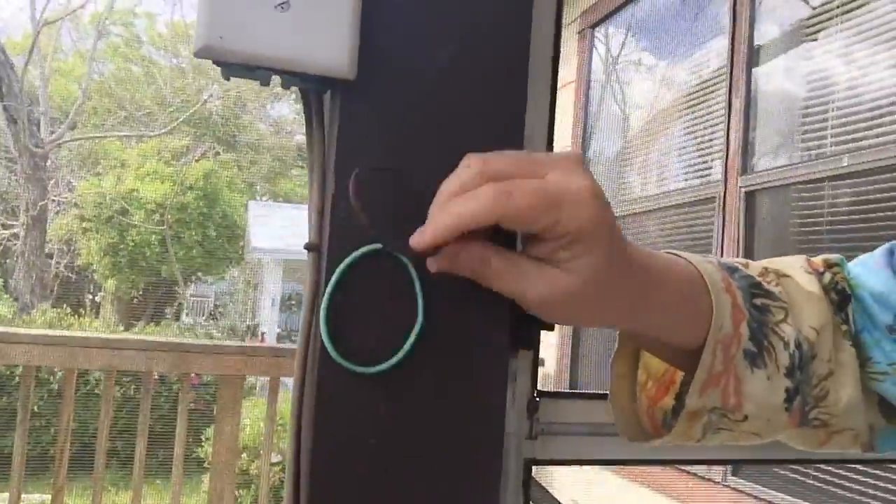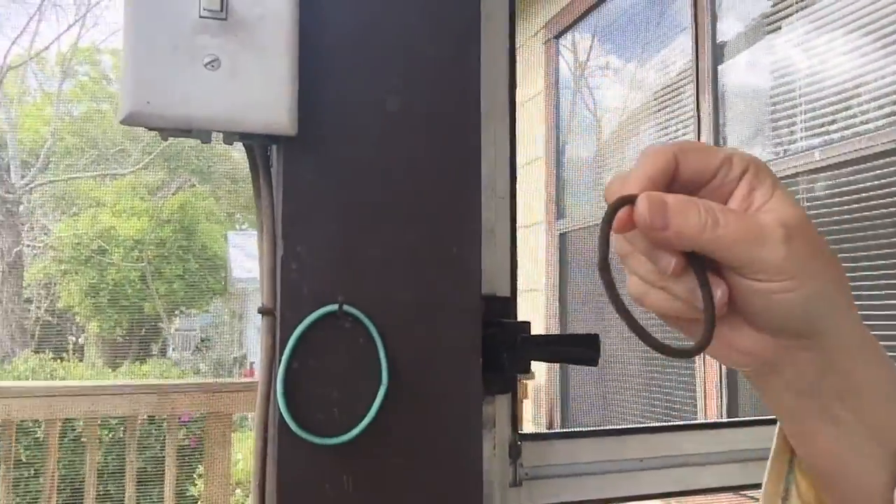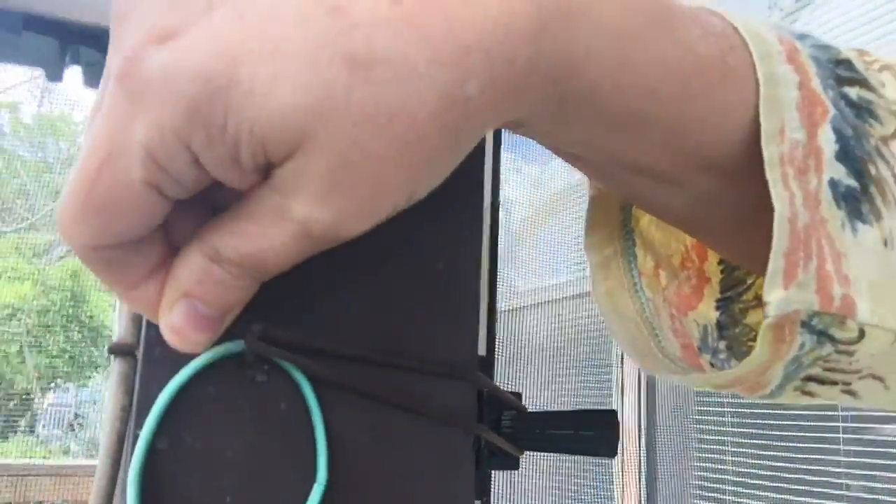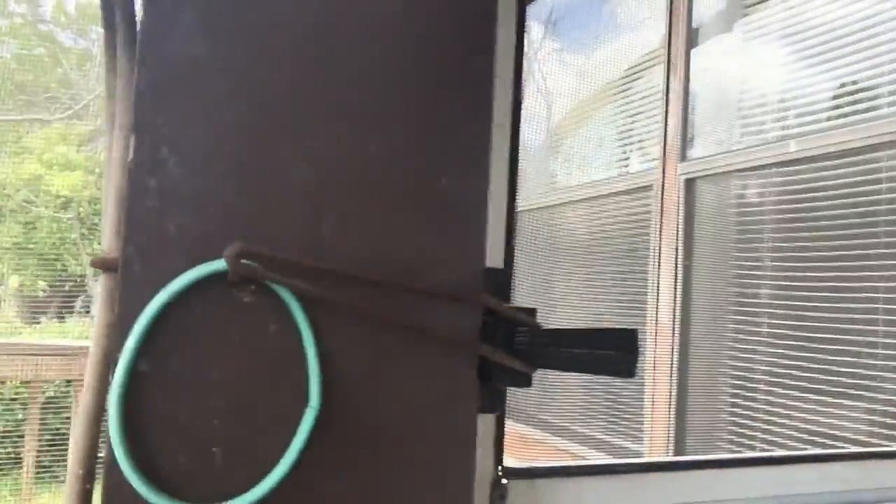It's just a quiet, windy day at home. My friend decided not to come today — she'll come tomorrow or maybe Wednesday. It's been windy and my screen door keeps flopping around, so I came out to close it up. I take a rubber band and secure it over a nail — it's not going anywhere now.